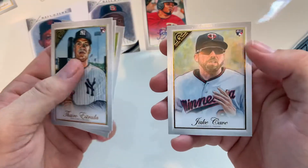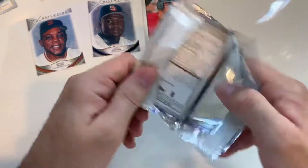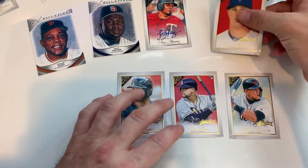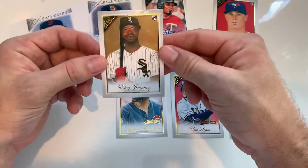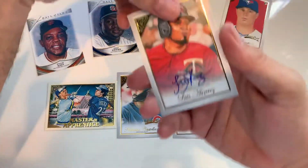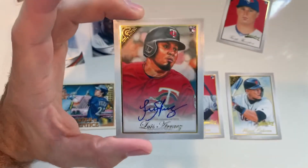Let's see, all right, one more pack. Appreciate y'all hanging out with me checking it out, just to give you an idea what's in these. But yeah, this one's pretty nice. Awesome, anyway, thank you.